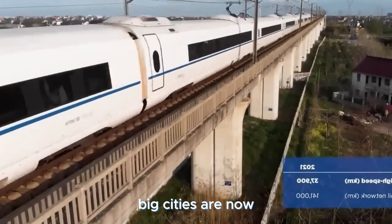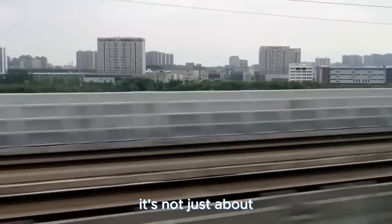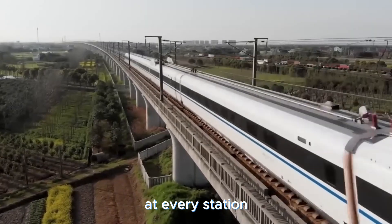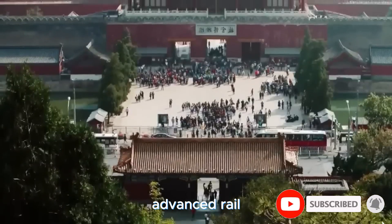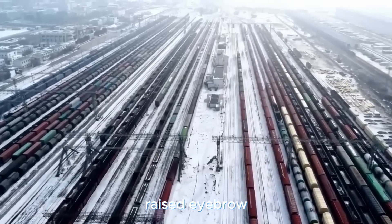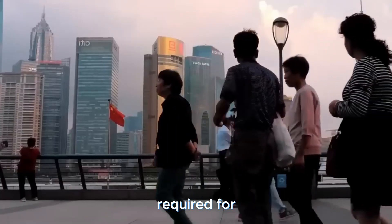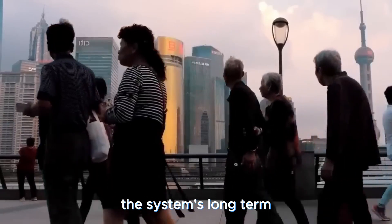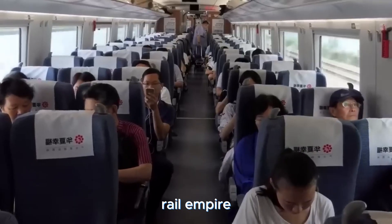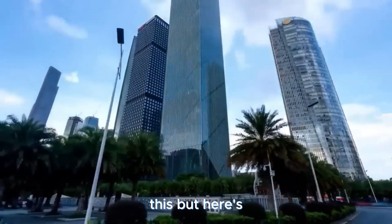Big cities are now just a high-speed ride away, and getting from A to B has never been faster or smoother. It's a turbo boost for China's economy, creating jobs and opportunities at every station. Despite being one of the most advanced rail networks globally, China's high-speed rail has faced challenges — critics have raised concerns about high ticket prices, ethical issues, and the sheer energy and effort required for maintenance, leaving experts wondering if the system's long-term profitability is on solid tracks. Building this high-speed rail empire showed us the hurdles that come with handling a colossal project like this.